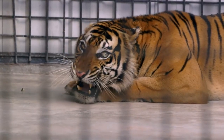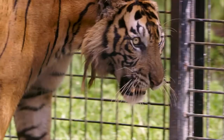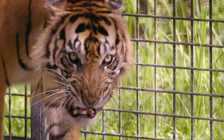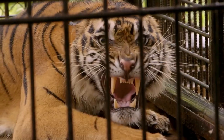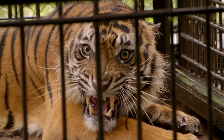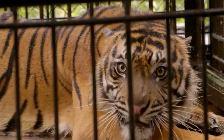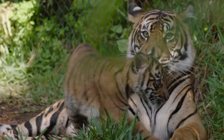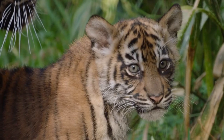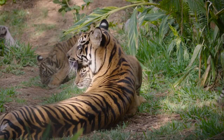After a gestation period of 3 to 4 months, the female Sumatran Tiger gives birth to up to 5 cubs. Newborn cubs weigh about 1kg (2 lbs) and are blind and helpless. The mother feeds them milk for about 2 months before introducing meat. Cubs depend on their mother for the first 18 months, then start hunting on their own.